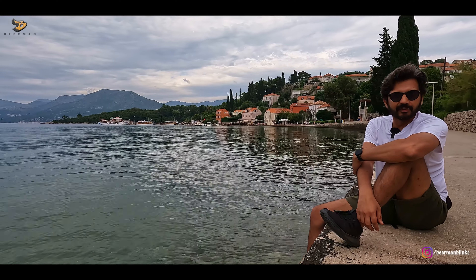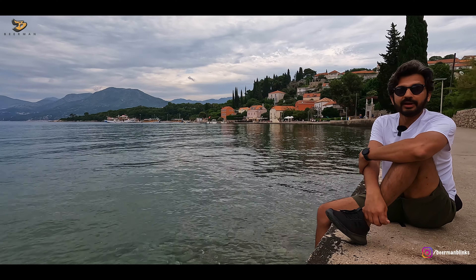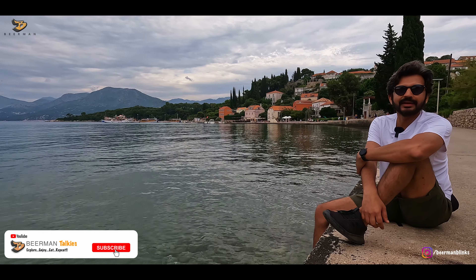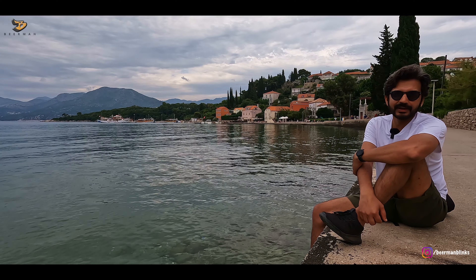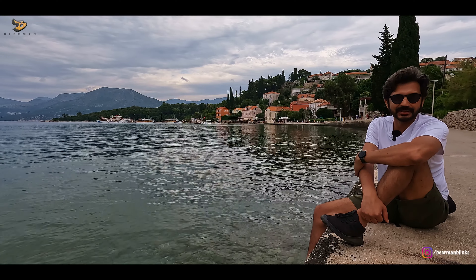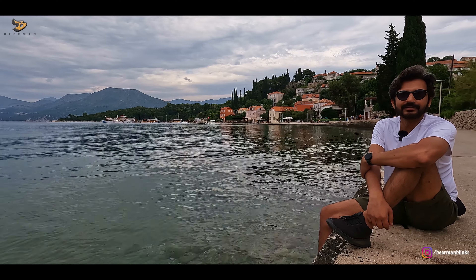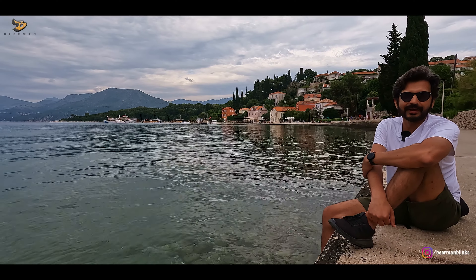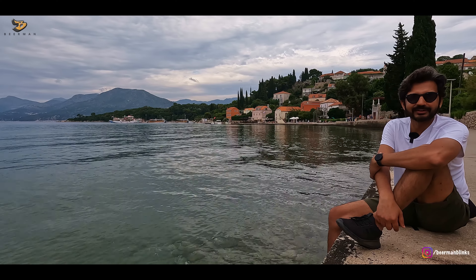Dubrovnik's perfect itinerary is a little hard to define, but hopefully our experience of Dubrovnik's city, Dubrovnik's beaches, and the islands around Dubrovnik was enjoyable. We'll meet you in the next episode. So till the time we meet again, do take very good care of yourself, and see you very very soon.